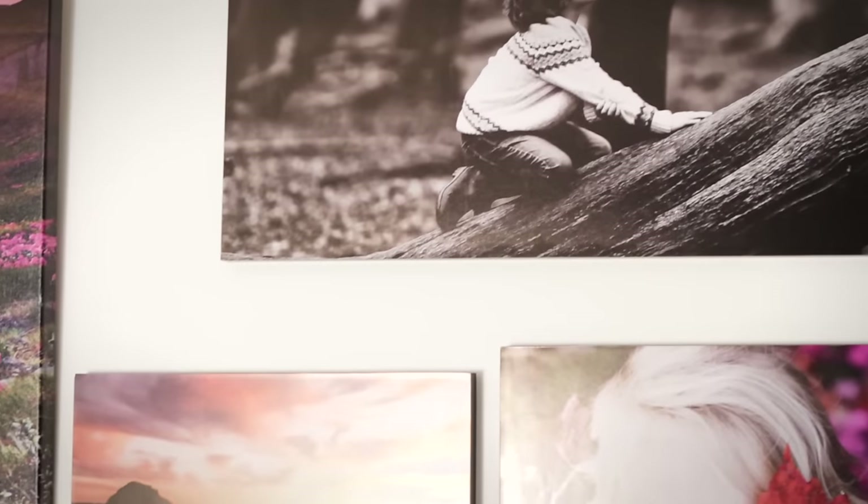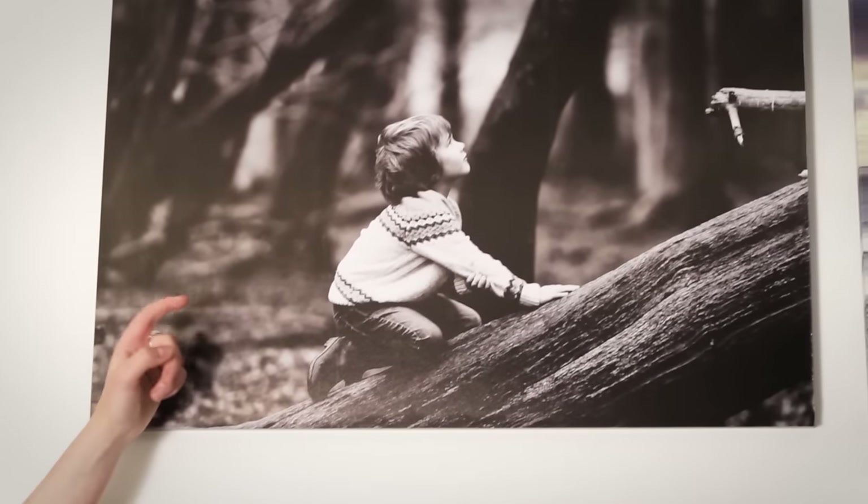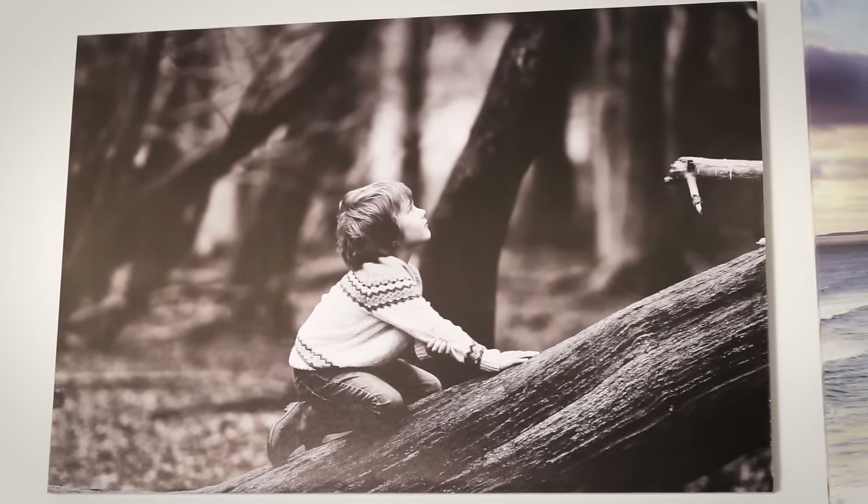Black edge block mounts come in sizes up to a whopping 20 by 30 inches. As with most of our Print and Create products, we can print these block mounts for you on the same day. They come in soft packaging so you can post them directly to friends and family.